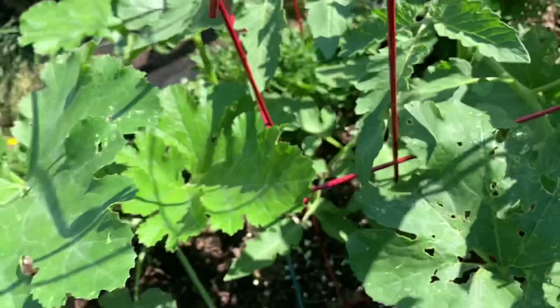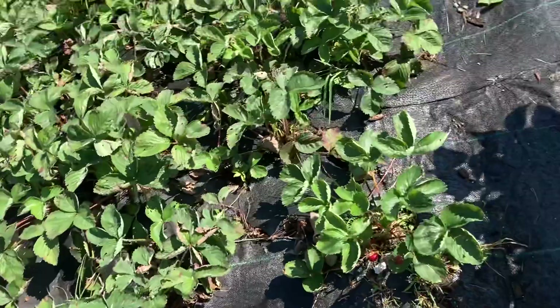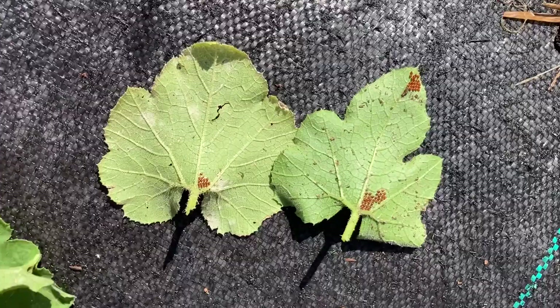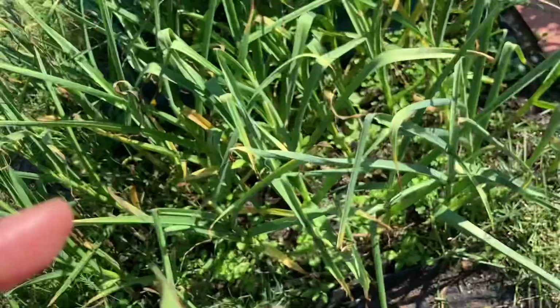One thing I did discover was that there are squash bug eggs all over the leaves of my spaghetti squash. So I am throwing these in the garbage. I do have insecticidal soap spray that I made, but just to be on the safe side, I am tossing these leaves and I hope the plant survives.